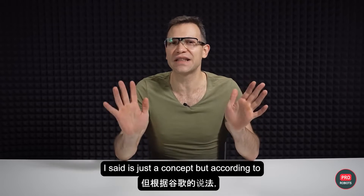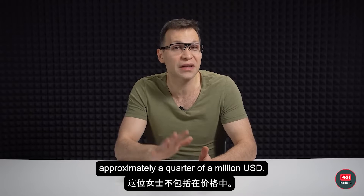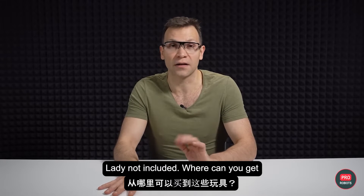Disclaimer: everything I just said is just a concept. But according to Google, it's going to cost you approximately a quarter of a million US dollars. Lady not included.